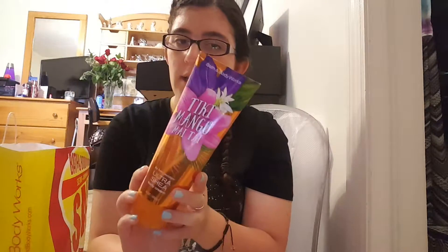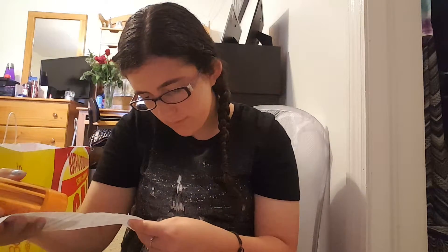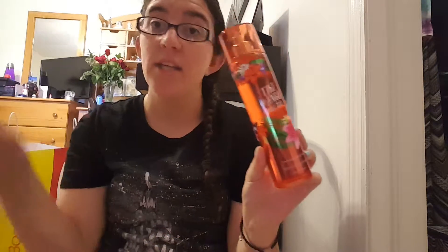This is the Tiki Mango Mai Tai 24-hour ultra shea body cream, which was about 50% off. With the extra 20% off, that brought it to about five dollars. I also got it in the fine fragrance mist as well. I didn't need any fine fragrance mists but I didn't have summer ones, so I just wanted to pick up one and got the whole set.